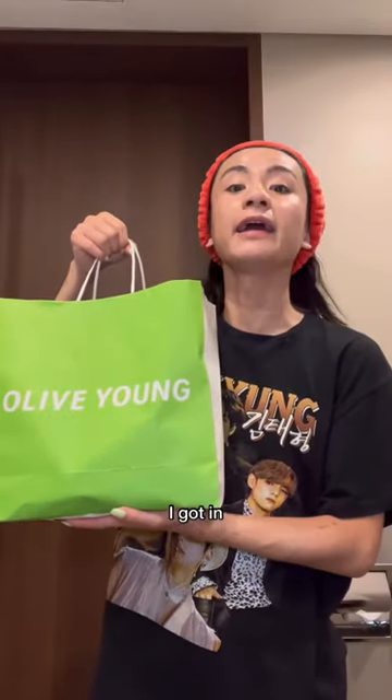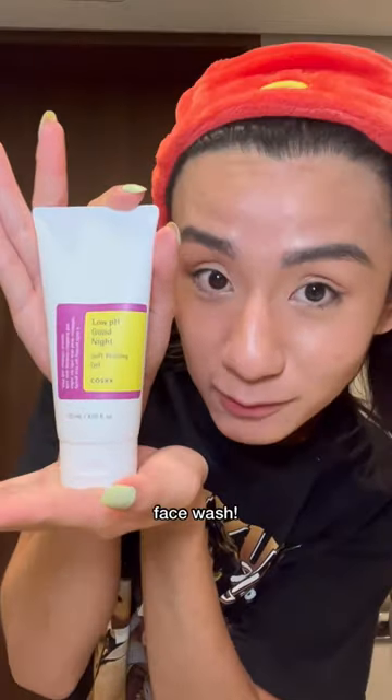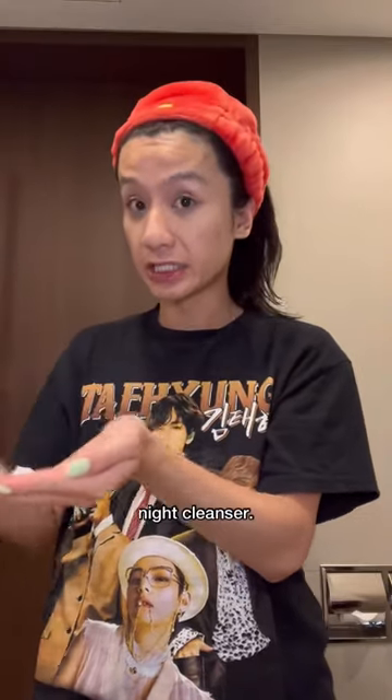Trying out Korean skincare products I got in Korea. First thing is a face wash. This one says it's a good night cleanser.